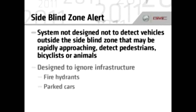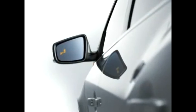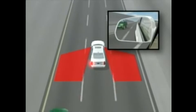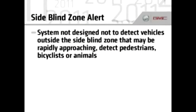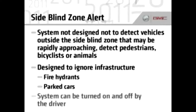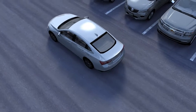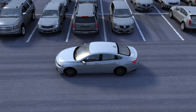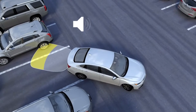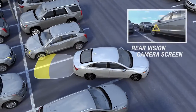Rear Cross Traffic Braking: Rear Cross Traffic Alert monitors two areas behind you for vehicles approaching from the right or left. It is active once the vehicle is shifted into reverse. When backing, you will receive a visual or auditory warning if an approaching vehicle enters the Rear Cross Traffic Alert detection areas. These sensors monitor both sides of your vehicle, and when an approaching vehicle is detected, the system will provide a warning light and/or a warning sound.